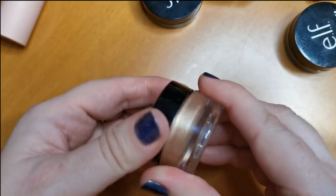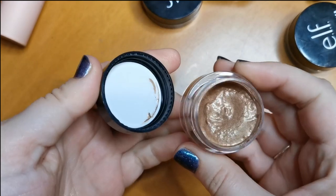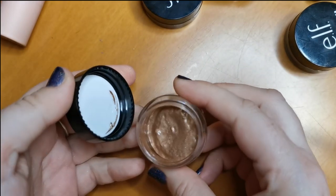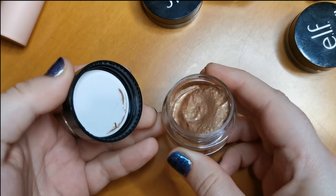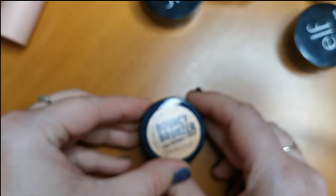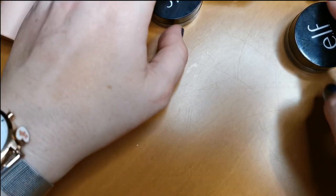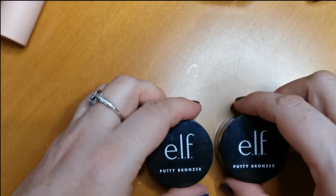Now this one — the Catrice Bouncy Bronzer in the shade Cuba Vibes. I really don't like the consistency of this, I cannot get on with it at all sadly. So this will be decluttered.